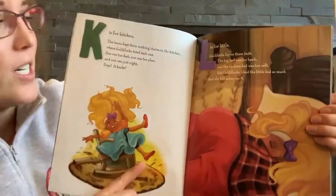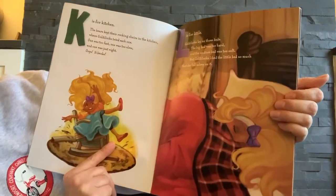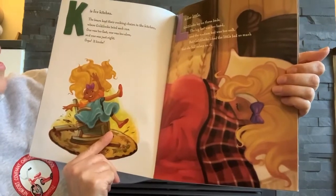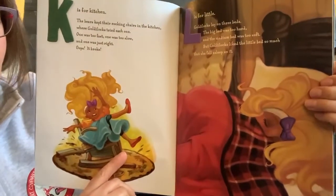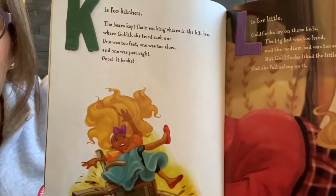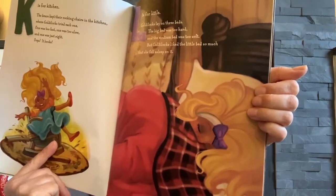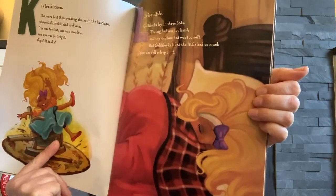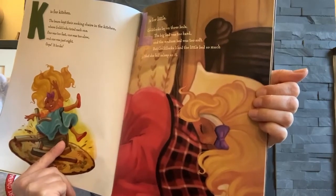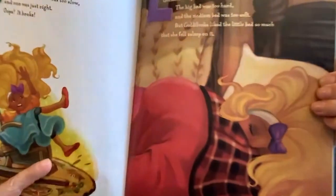K is for kitchen. The bears kept their rocking chairs in the kitchen where Goldilocks tried each one. One was too fast. One was too slow. And one was just right. Oops! It broke. L is for little. Goldilocks lay on the three beds. The big bed was too hard. The medium bed was too soft. But Goldilocks liked the little bed so much that she fell asleep in it.